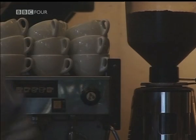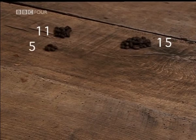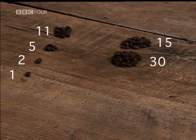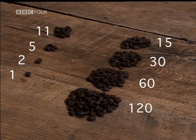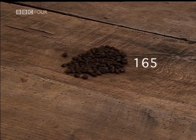To multiply 11 by 15, put the numbers into two columns. Keep halving the number on the left, ignoring all fractions — 11 becomes 5, becomes 2, until you reach 1. In the other column, you double: 15 becomes 30, becomes 60, becomes 120. Whenever an even number appears in the halving column, ignore that row. Group the remaining beans in the doubling column together and count. You get 165 — the perfect answer.